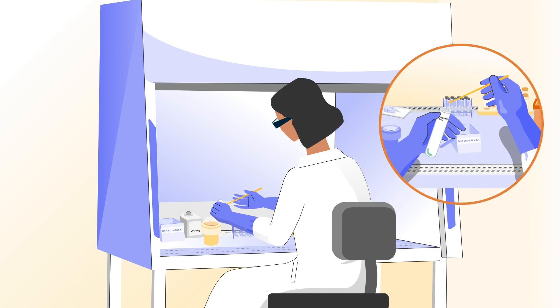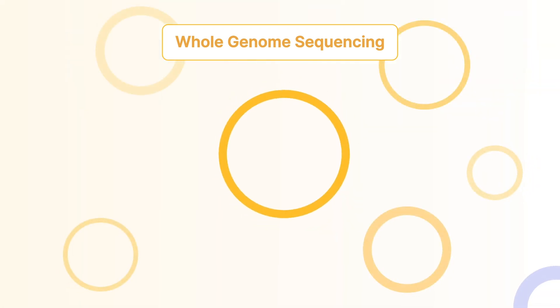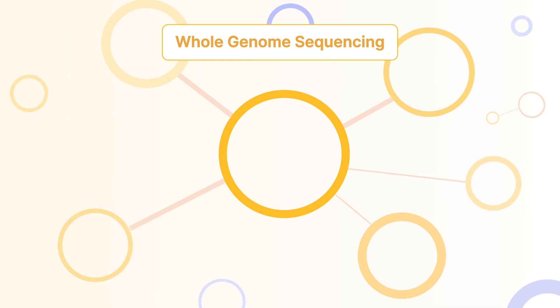For population-wide surveillance, whole genome sequencing, or WGS, is the method of choice. By reading the whole genome, NGS enables us to link cases, trace transmission pathways,